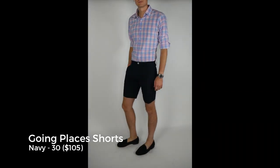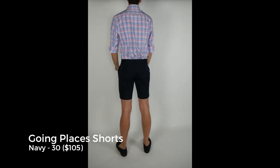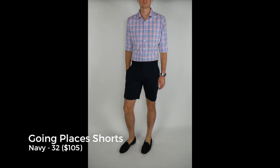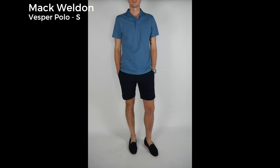They've held up extremely well, and same with the pants over the past four months or so. You're getting your money's worth because you are paying a premium, but you're getting a product that lasts. In the try-on video you can see everybody has their own preference for short length; I find these right where I want them — just a few inches above the knee, a nice modern slim short. I think they do pretty good things for my tush, and my wife agrees, so that's very important too.